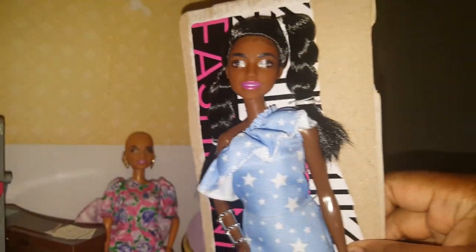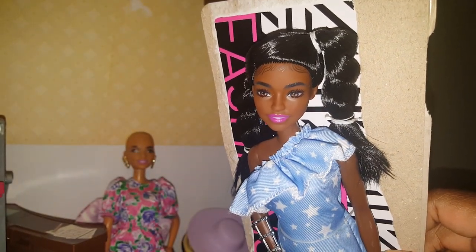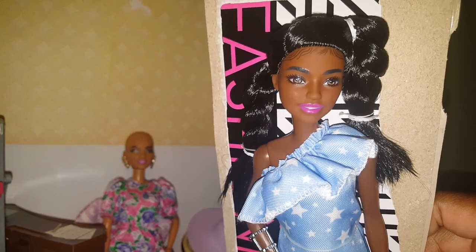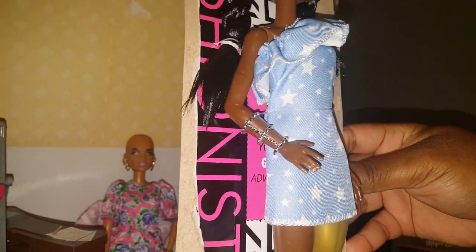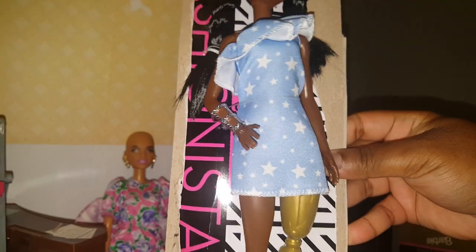Now out of the packaging — look at that face, just gorgeous, gorgeous, gorgeous. This is one of my favorite face molds right here; I believe it's called the Dara face mold. I love her outfit — this little denim dress with the ruffle at the top and it has white stars on it. I also love the bracelet. And then here is her gold prosthetic leg; let me get her off the card.